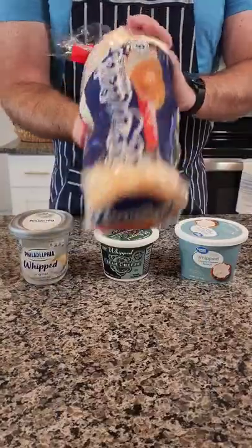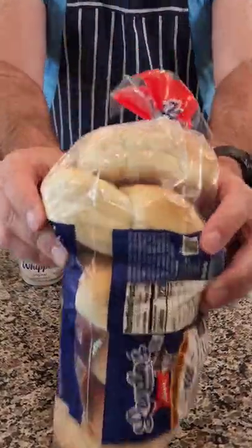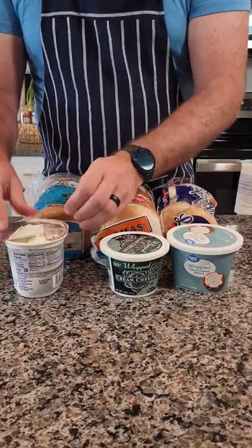Check it out. So we are comparing bagels this time around, and we've got three different brands: we've got Thomas, we've got Trader Joe's, and this last one is a refrigerator one that we found at the grocery store.